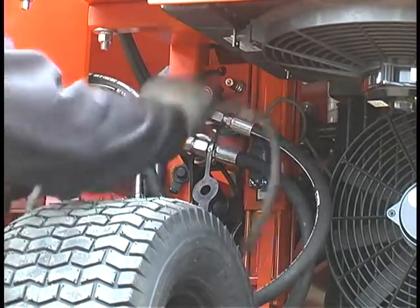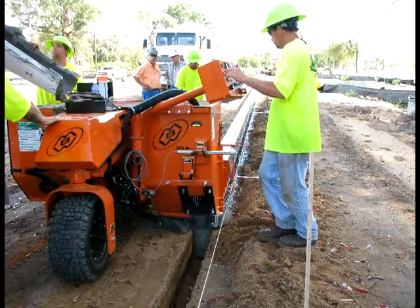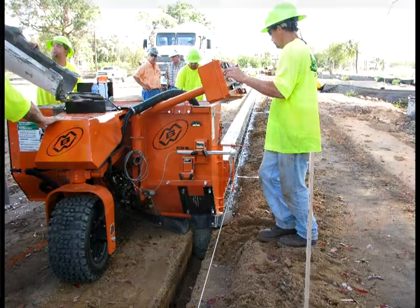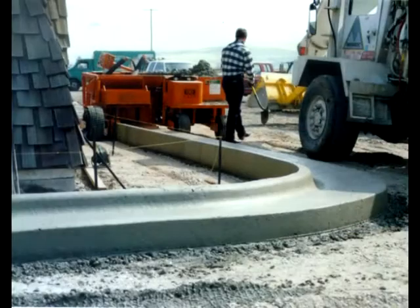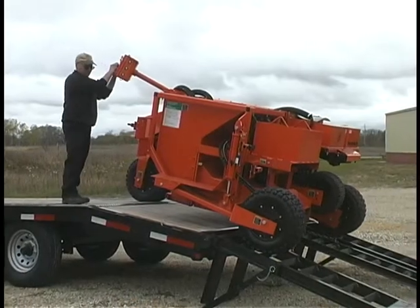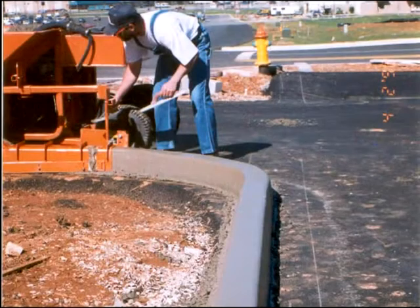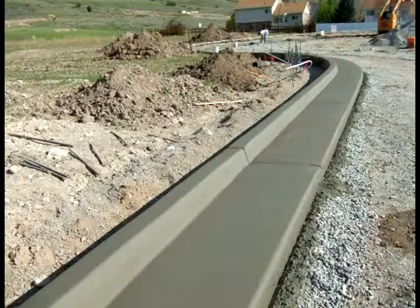This makes the MBW paver right at home on small jobs, parking lots, or industrial and commercial jobs with tight radii curb pours. The MBW paver outperforms big machines with its small size, maneuverability, quick setup, and capacity for pouring tight radii. Yet on large runs, it will efficiently perform alongside the big expensive machines.